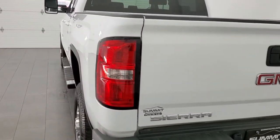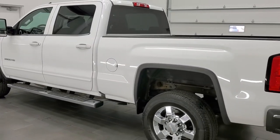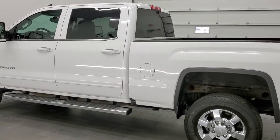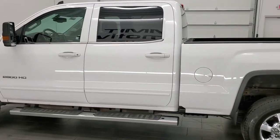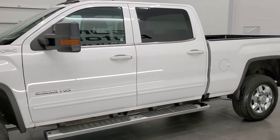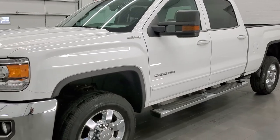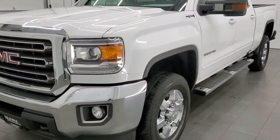This 2017 GMC Sierra 2500 has the 6 liter V8 engine. This truck has been fully safetied and inspected by our service shop with a fresh oil and filter change. All the fluids have been checked and topped off per the state of Wisconsin inspection process, and this truck is 100% ready to go.